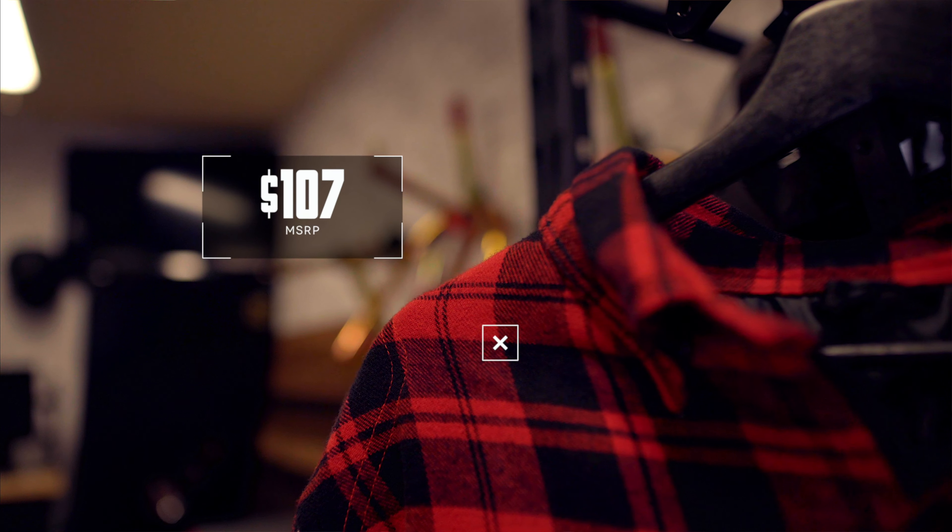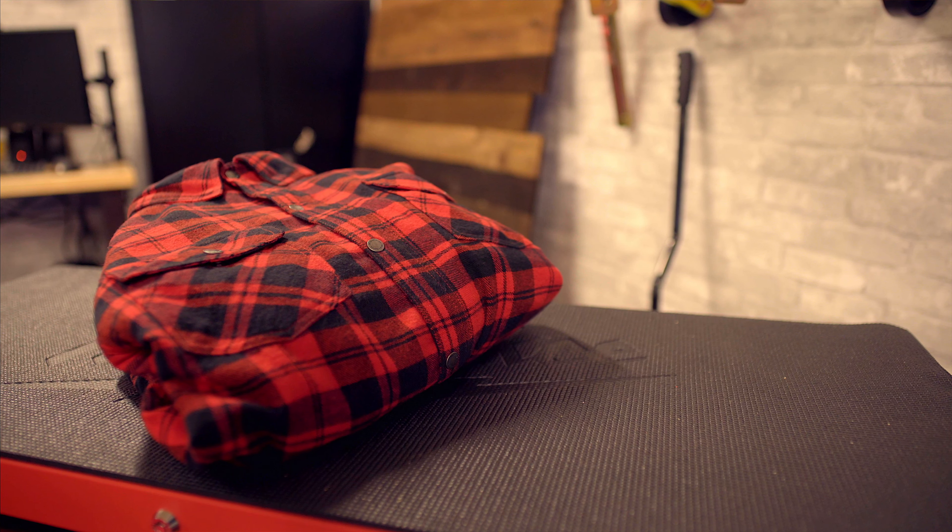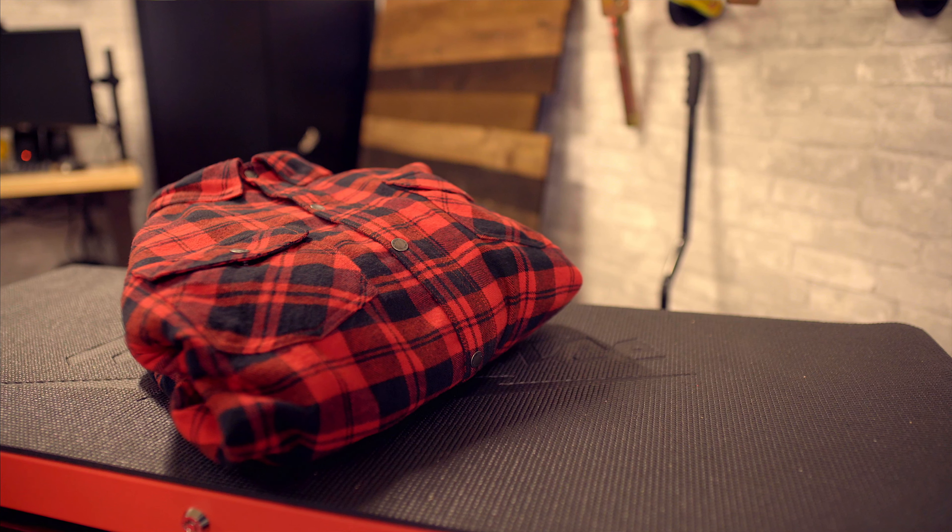What's going on everybody? Welcome to another First Fit video. My name is Chase and today we're looking at a shirt that you can ride in and stay safe. Let's check it out.